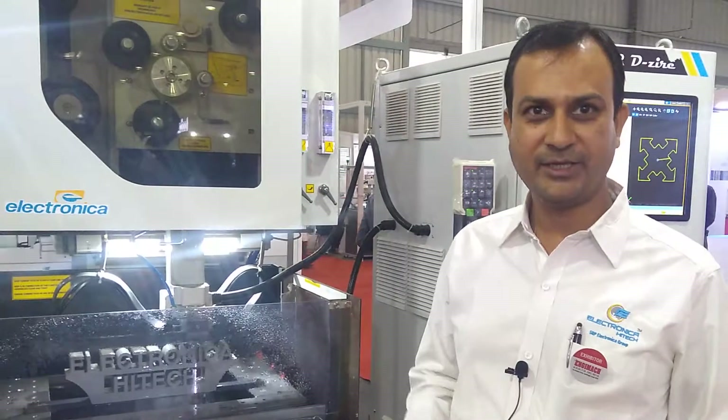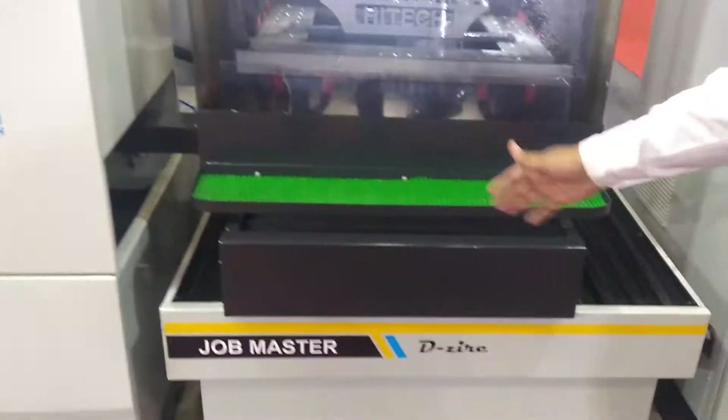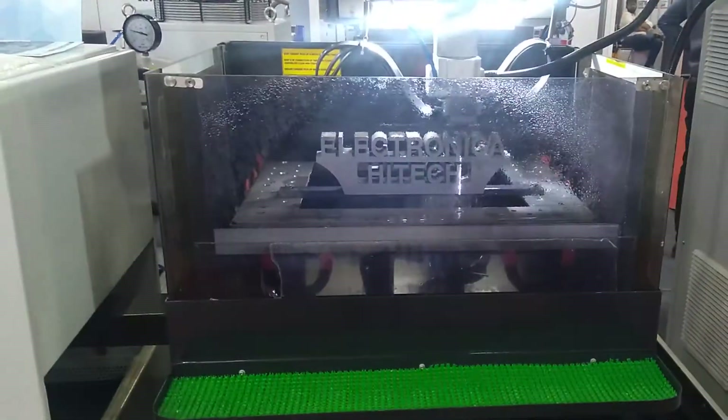My name is Ranjit Ladkar. I am from Electronic High Tech, working here as a product manager for the EDM division. Here we are at NGMAC 2019, where we display our most running model. We call it the Job Master Desire — it is a running model for our Electronic High Tech machine.